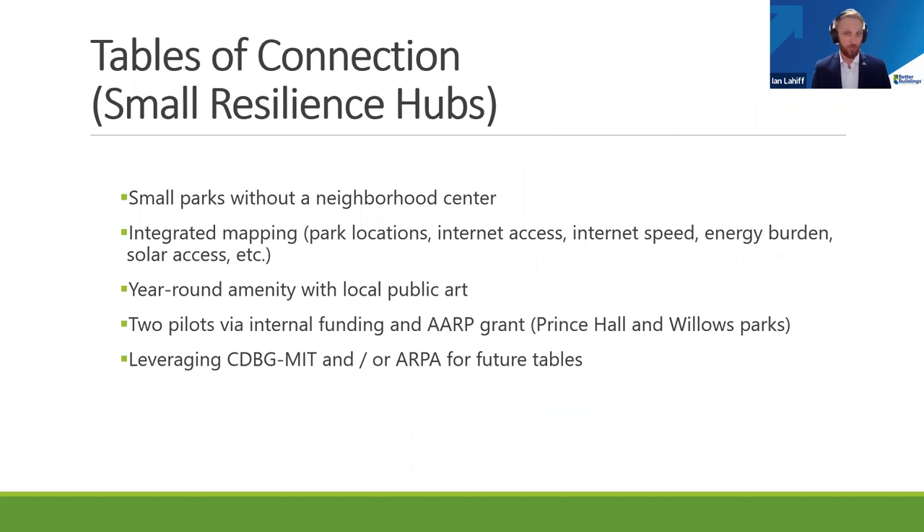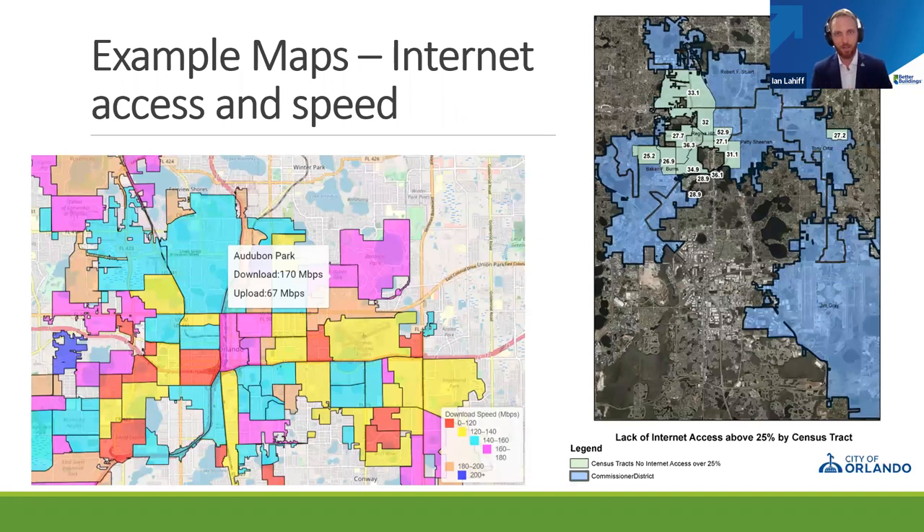We also realize this is a long-term project utilizing federal funding, so we're trying to get points on the board in the short term. One of the things we're happy to share is our smaller resilience hubs — what we're calling tables of connection. We worked with the University of Central Florida to map internet access and speed across different zip codes in Orlando and overlaid that with US census tract data and income levels, identifying distinct neighborhoods that didn't have access to broadband internet and may not be served by one of the larger resilience hubs in the near future.